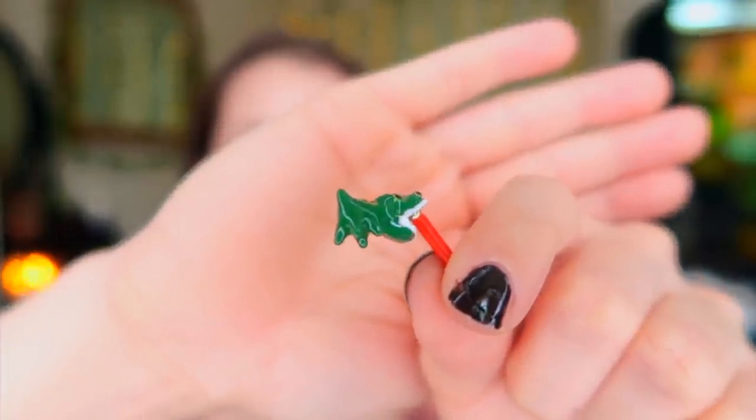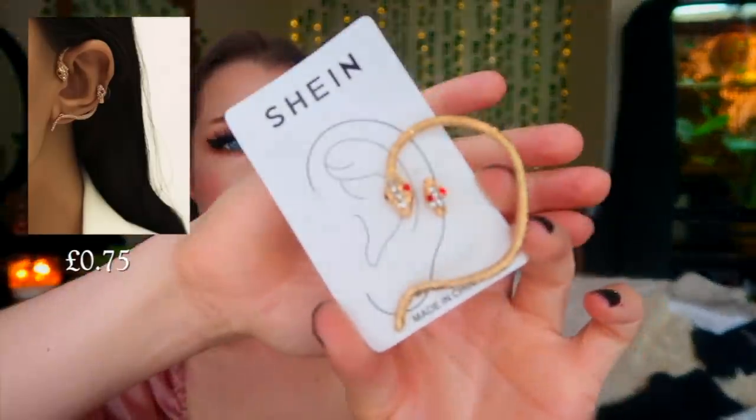This one was more of a joke — I really wanted to get crocodile earrings, and when I was searching I found these, which I thought were so funny. They just look like they're biting on your ear. I just thought these were really cute.